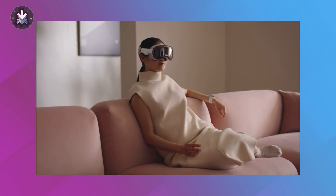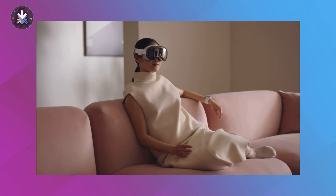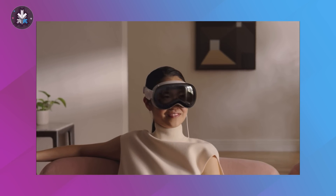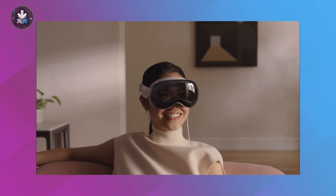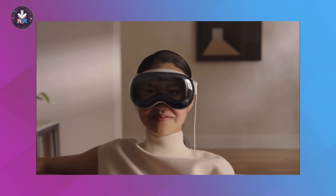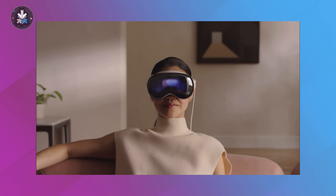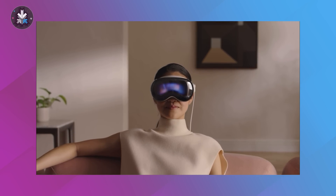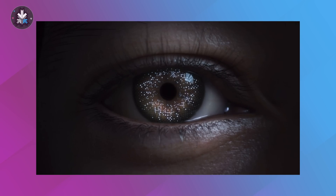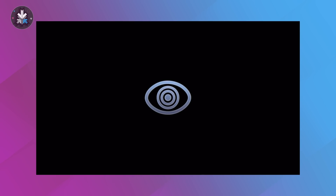The Vision Pro also has EyeSight — a screen on the front that shows your eyes to people in front of you. If you want to talk to people, it shows them your eyes, but if you're interacting with something inside the Vision Pro, it hides your eyes and shows an animation, which looks super cool and very futuristic. They've also introduced Optic ID, which is basically like Face ID but for your iris — it scans your eyes to give you access and unlock the device.